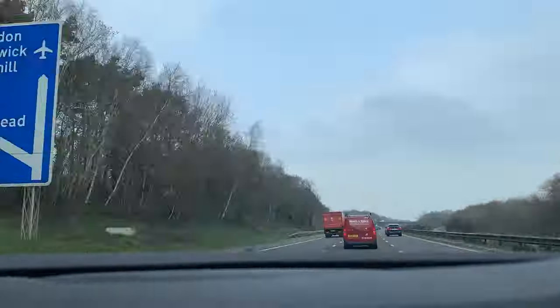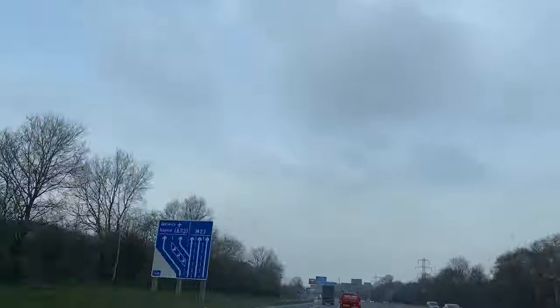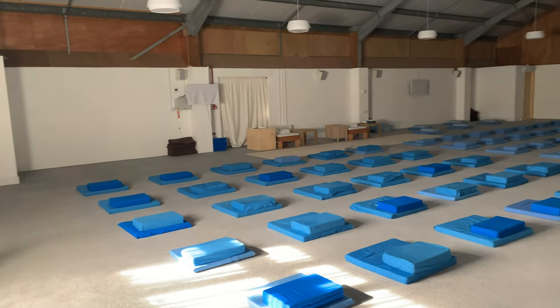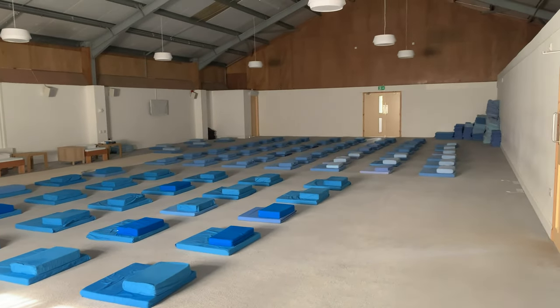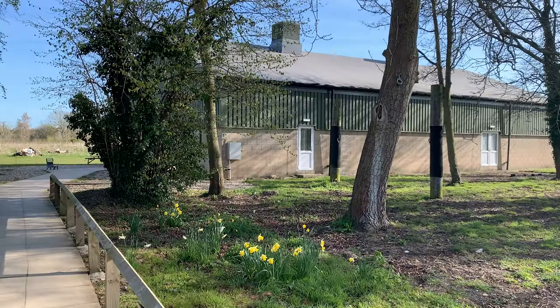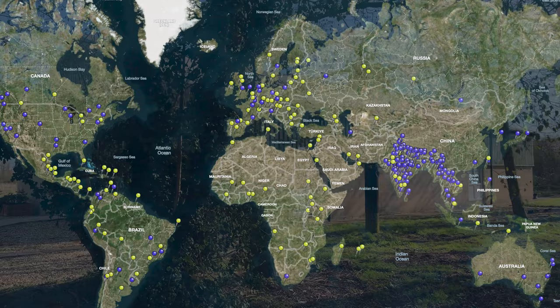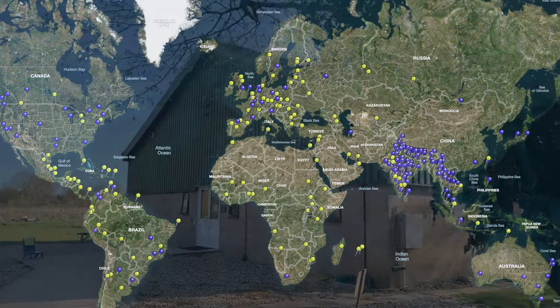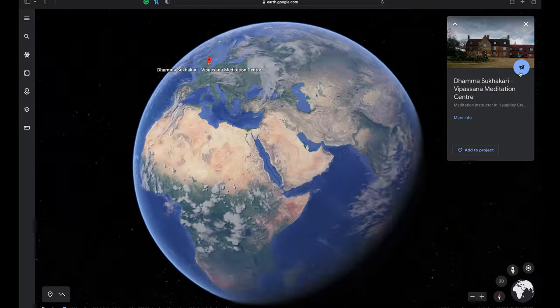Hi friends, welcome to our YouTube channel. In today's video I will be doing a walkthrough of a Vipassana center. I am sharing this video for those who are considering to attend a Vipassana course and are wanting to learn more about the facilities offered. Vipassana is taught across various centers around the world and though you might be visiting a different center, hopefully this walkthrough can provide a good guide on what to expect during your visit.